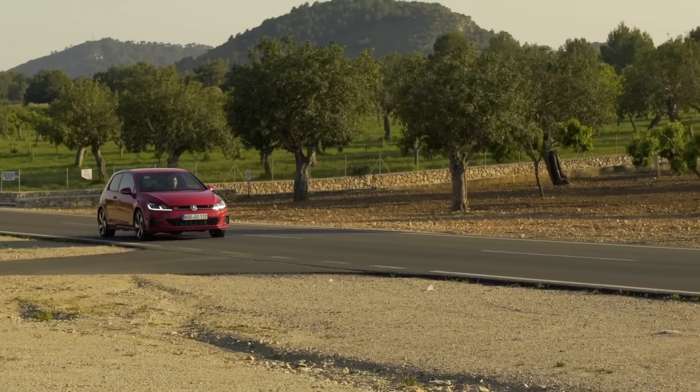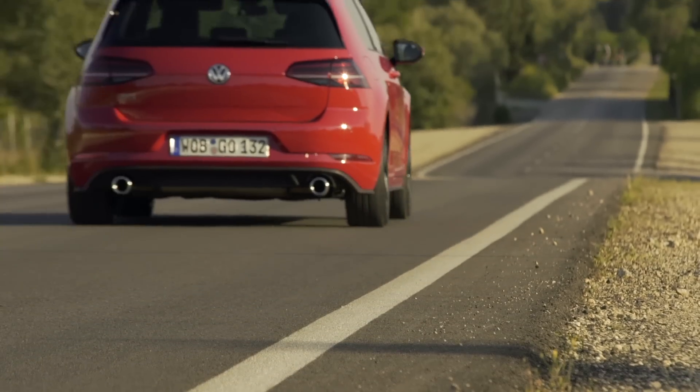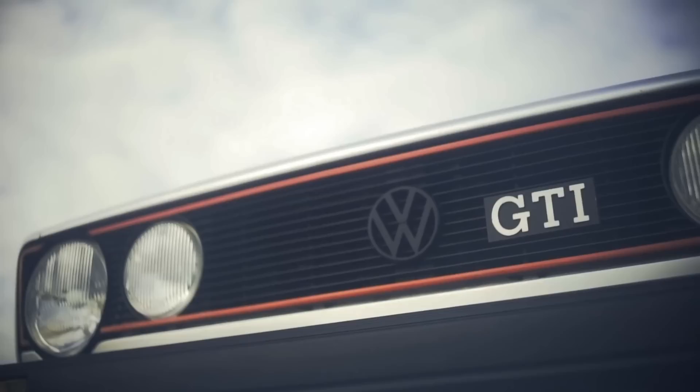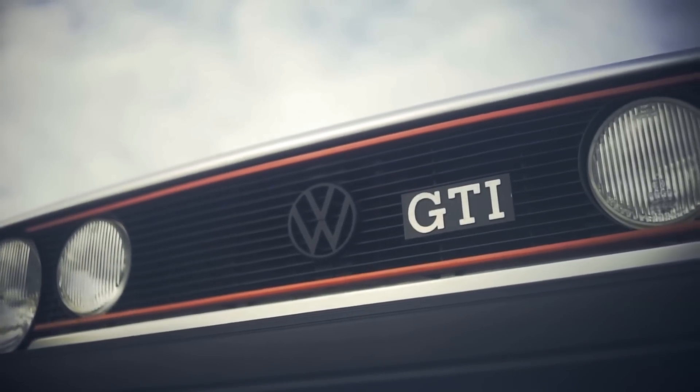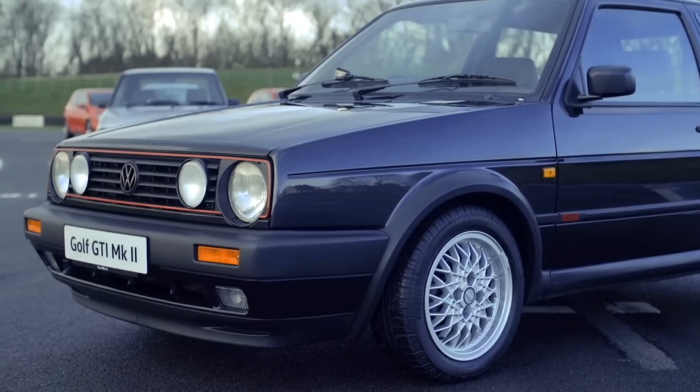245 horsepower is not a small number — that's Ford Focus ST troubling power. The Golf GTI has come a long way from its comparatively humble beginnings. The Golf GTI is widely regarded as the genesis of the hot hatch; it wasn't the first, but it was the best, so it got the title.